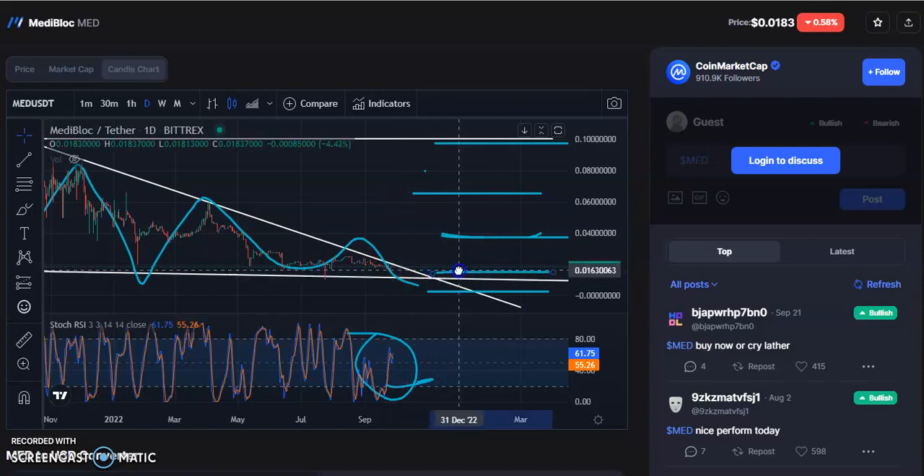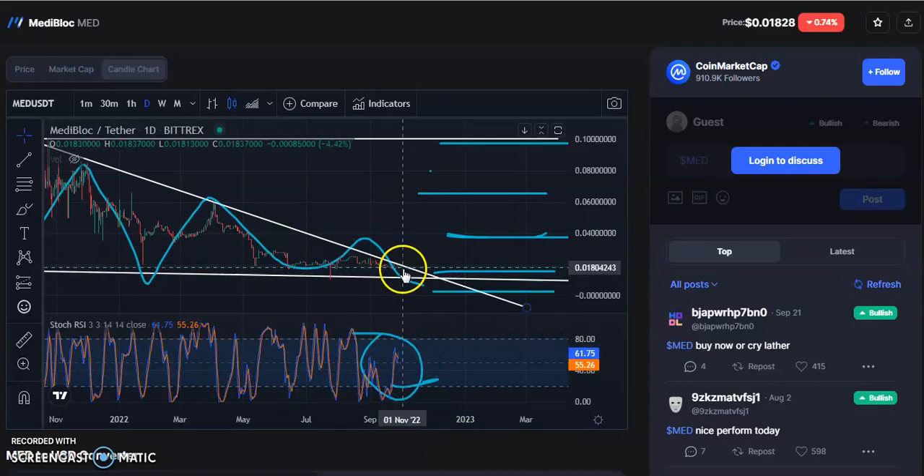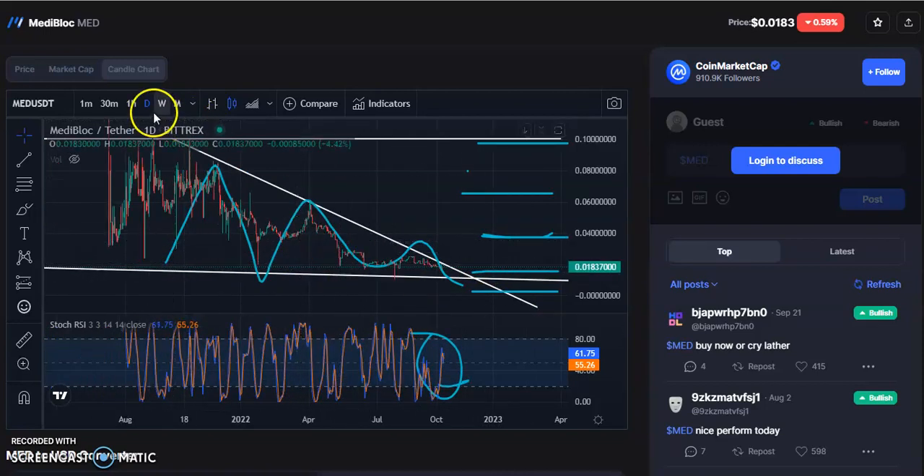Wait for the complete breakout before you enter the trade. The RSI on the daily chart is going up slightly, then a fall will happen, and after that fall it will give a breakout. So wait for the complete breakout, then enter the trade.